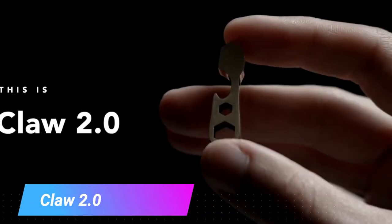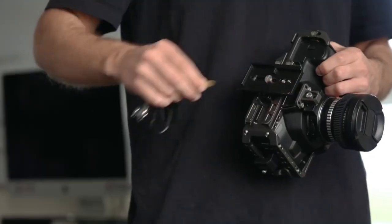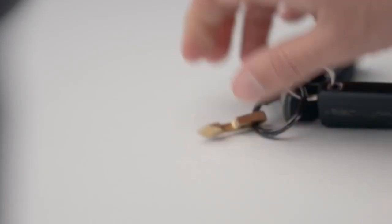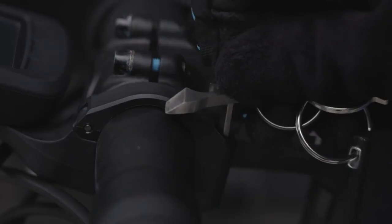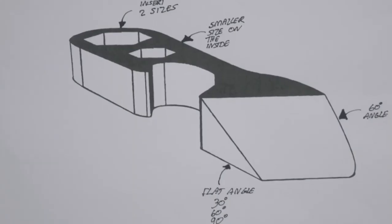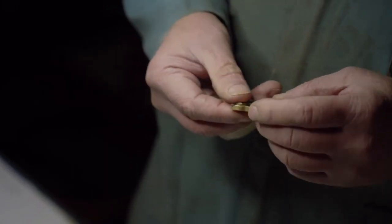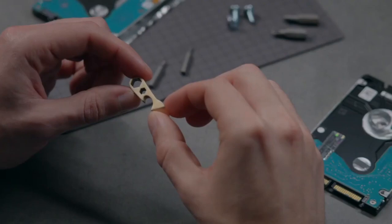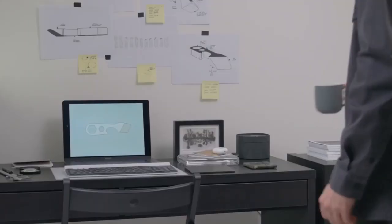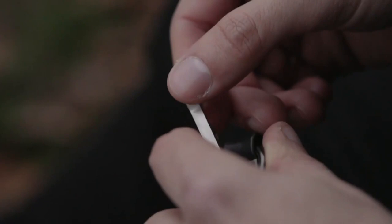Claw 2.0. Meet the Claw 2.0, the ultimate multi-tool that's redefining what it means to be compact yet incredibly powerful. Crafted from formidable grade 5 titanium, this little beast is built to withstand a lifetime of use. It's also a traveler's dream, accompanying you on all your adventures without a fuss. With a handy split ring included, it's always within arm's reach. Whether you need to slice through boxes, ignite a fire, tighten stubborn screws, pop open bottles, or tackle any unforeseen challenges, the Claw 2.0's got you covered.